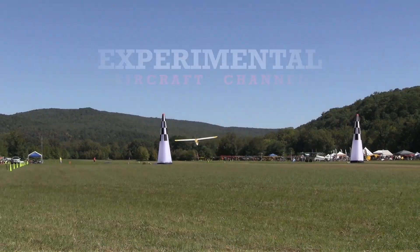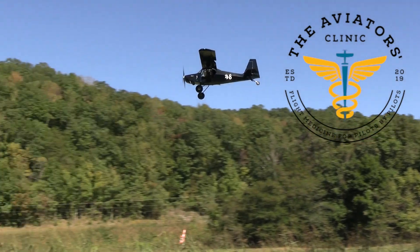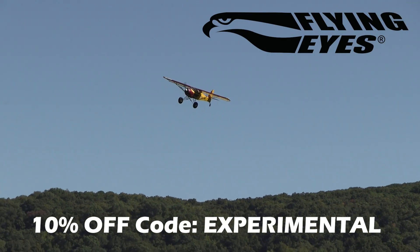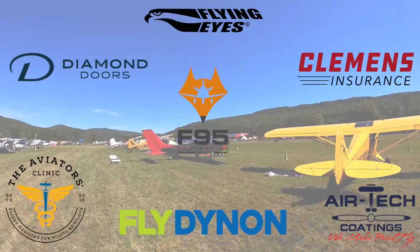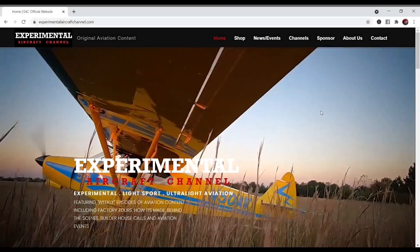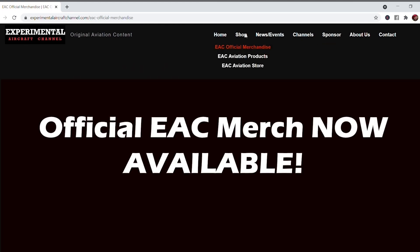We are partnering with great companies like Dynon Avionics at Dynon.com, Airtek Coatings at AirtekCoatings.com, Clemens Insurance at ClemensInsurance.net, The Aviators Clinic at AviatorsClinic.com, Diamond Doors at DiamondDoors.com, FlyingEyes at FlyingEyesOptics.com, and Foxtrot 95 Calhoun County Airport at FlyFoxtrot95.com. Take a moment to visit their websites at the links found below in the description of this video. Visit our website at ExperimentalAircraftChannel.com for events, our video library arranged in easy-to-find playlists on specific topics, affiliate products, aviation merchandise, and so much more.